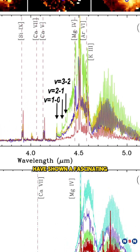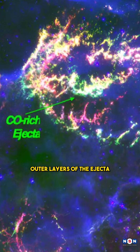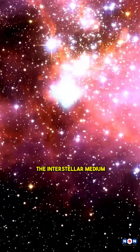Webb's observations have shown a fascinating interaction of elements, notably how carbon monoxide, not argon, dominates the outer layers of the ejecta. This discovery is crucial, indicating that carbon monoxide can reform after the initial explosion and survive the reverse shock phase when material collides with the interstellar medium.